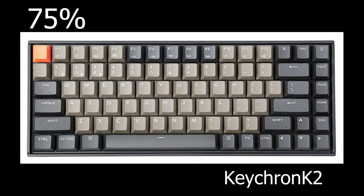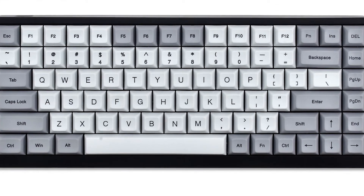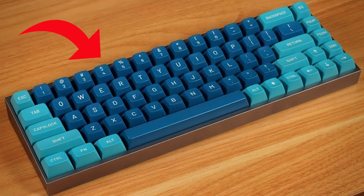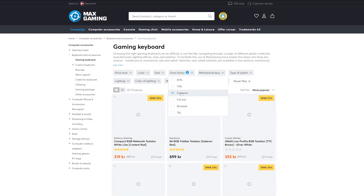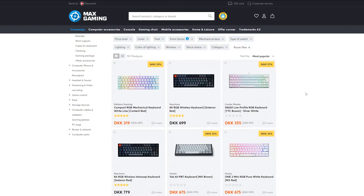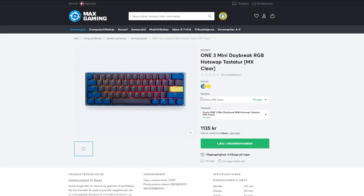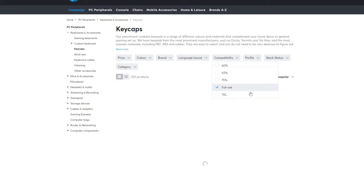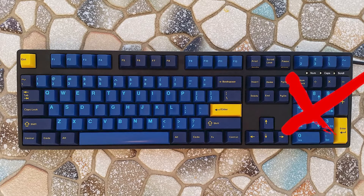The 75% keyboard looks alright — it's not very common and is a more compact version of TKL. 65% keyboards are also not very common; compared to 75%, they don't have the function row or home cluster. 60% keyboards I found to be the most popular and easy to find, also very easy to customize, but since I program and use the function row a lot, I wouldn't go lower than a 75% keyboard.